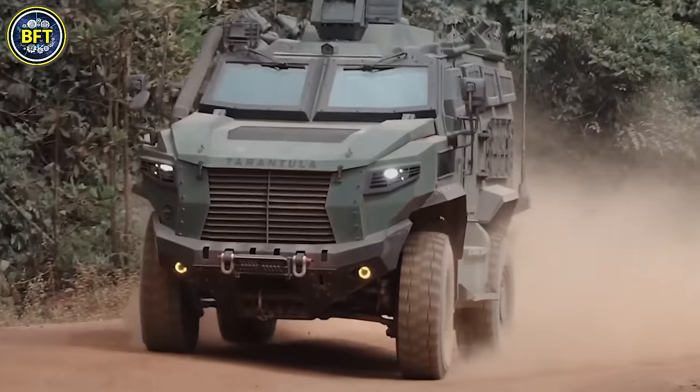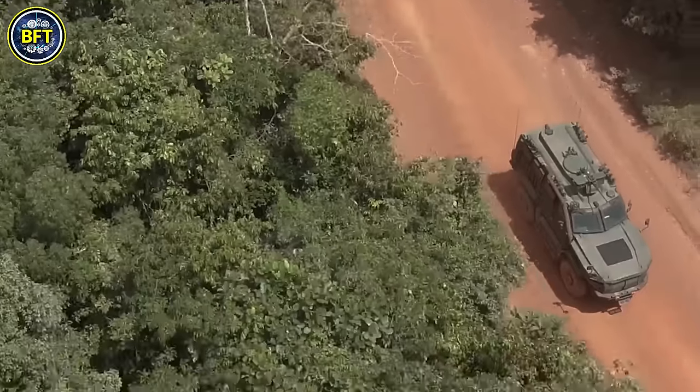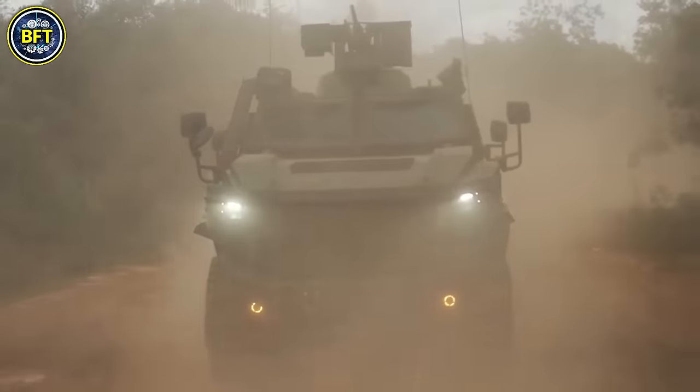Powered by a 330-horsepower Caterpillar engine paired with an Allison automatic transmission, it delivers a power-to-weight ratio of 23.57 horsepower per ton, providing good mobility and agility in combat situations.